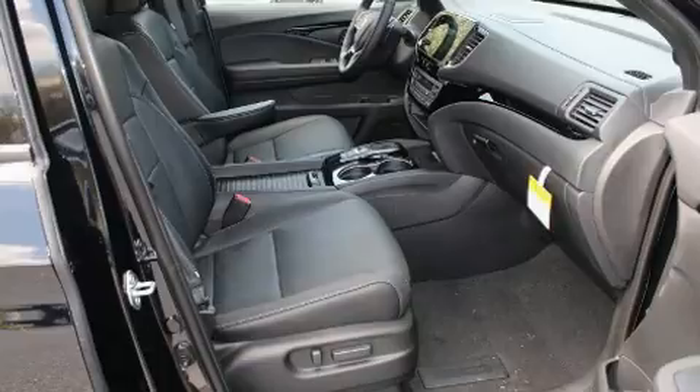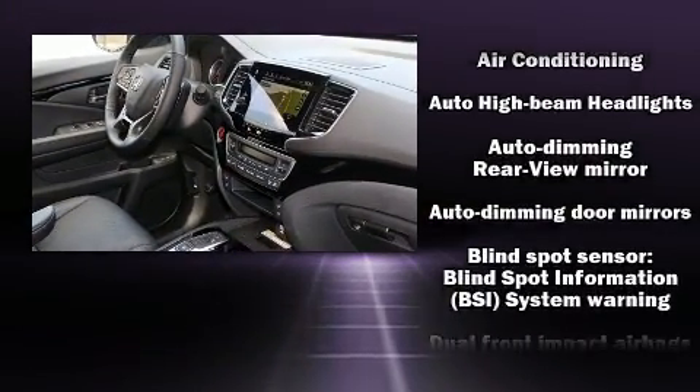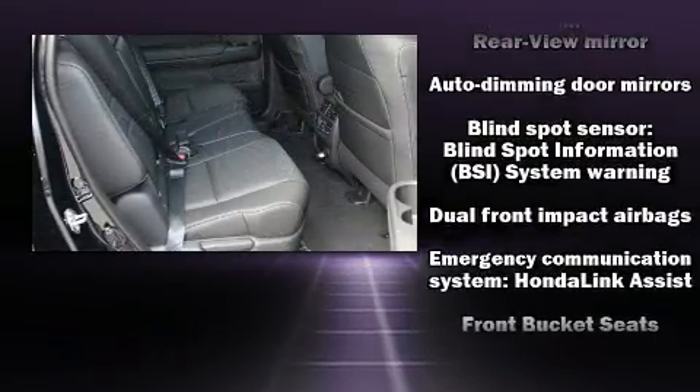Audio features include an AM-FM radio, steering wheel mounted audio controls, and 10 speakers, providing excellent sound throughout the cabin.